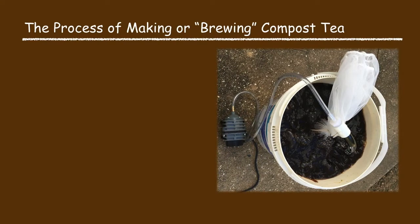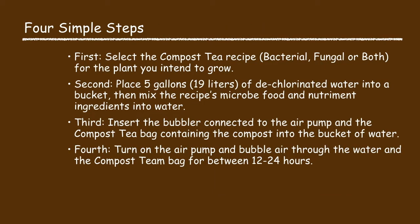Now I will begin talking about the process of making or brewing the compost tea. There are just four simple process steps. In the first step you select the compost tea recipe — bacterial, fungal, or both — for the plant you intend to grow. Second, you place five gallons of dechlorinated water into a bucket and mix the recipe's microbe food and nutriment ingredients into the water. Third, you insert the bubbler connected to the air pump and the compost tea bag containing the compost into the bucket. Fourth, you turn on the air pump and bubble air through the water and the compost tea bag for between 12 and 24 hours.